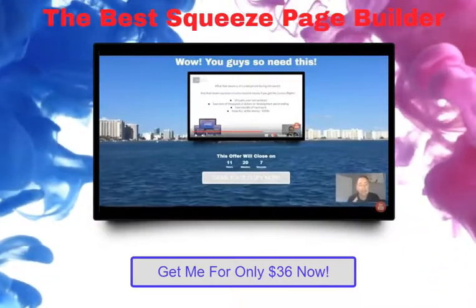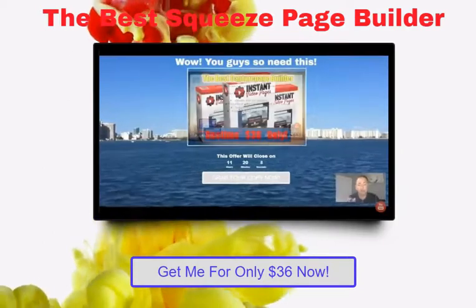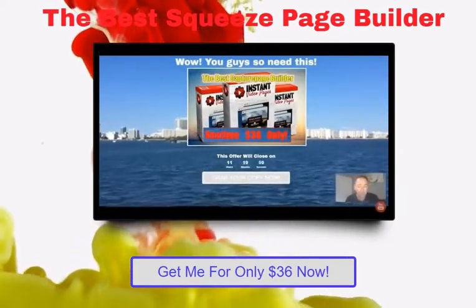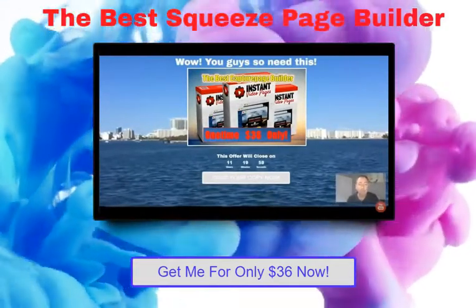Hi guys, Trevor Carr here. If you've seen any of my review videos before, you know that quite often I like to have a video running in the background and make out that, you know, here I am coming to you from my yacht in Miami, for example.